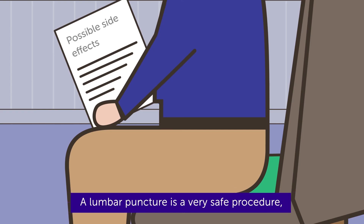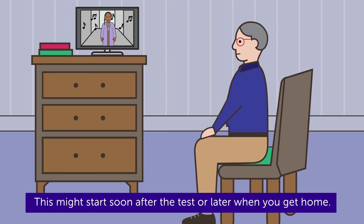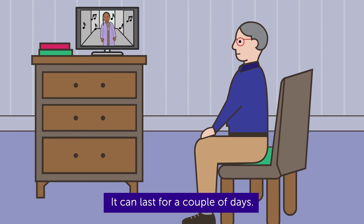A lumbar puncture is a very safe procedure, but some people may have side effects, including a headache. This might start soon after the test or later when you get home. It can last for a couple of days.